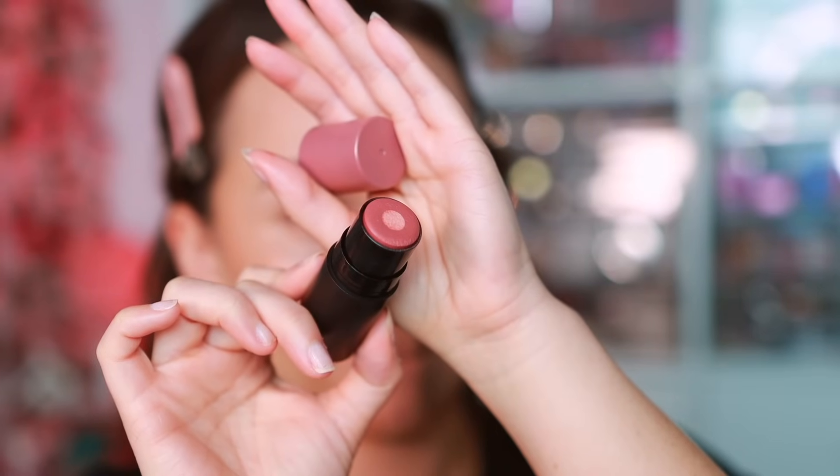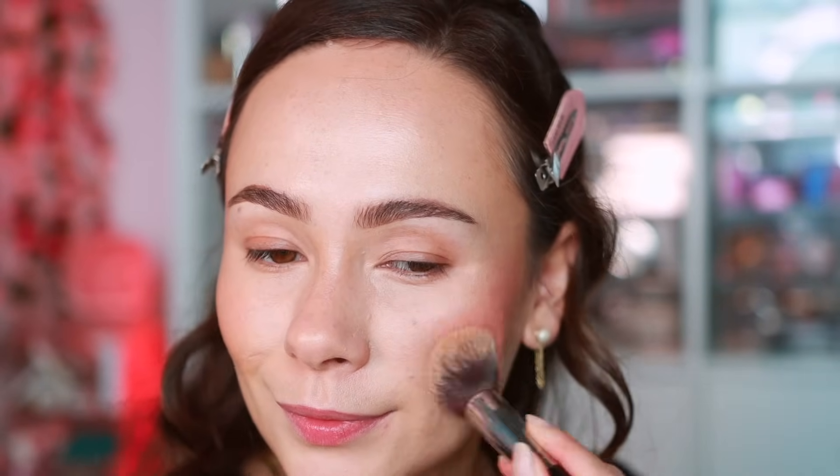Nudestix launched a new blush formula called the Nudies Matte and Glow Core. It has peptides and good skincare ingredients in the center with a very glowy finish. The product is super tiny but I really enjoy the formula — it blends out beautifully, applies great over makeup or on bare skin for a no-makeup makeup look, and blends easily with a finger. The color Rose Glow is gorgeous, and this new formula is really, really nice even for a brand that's been in the blush-stick game a long time.